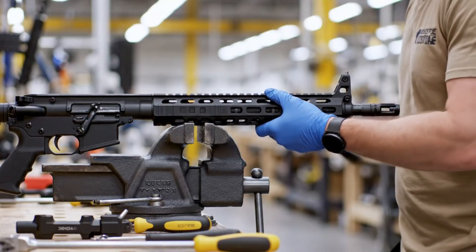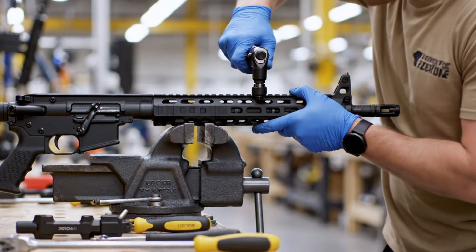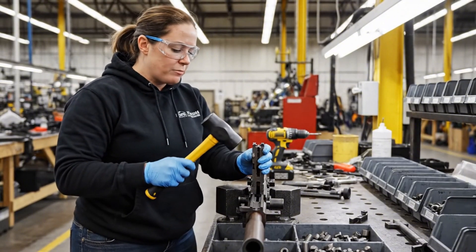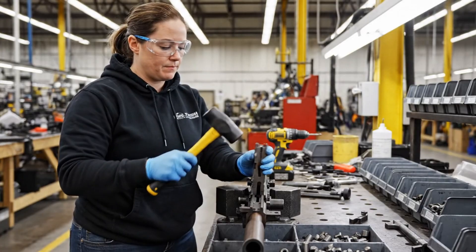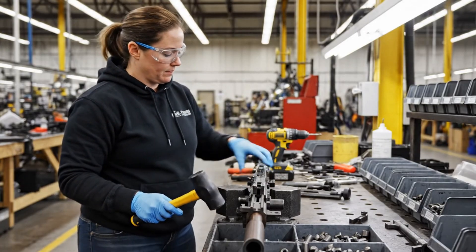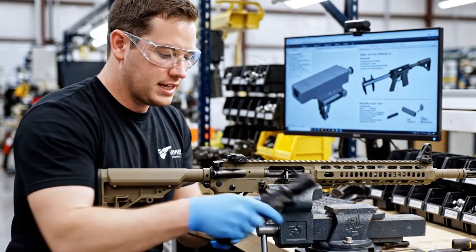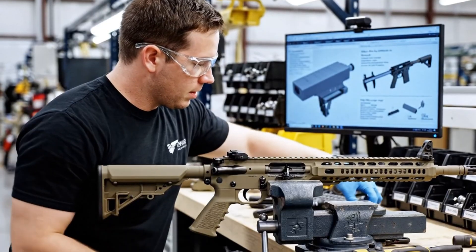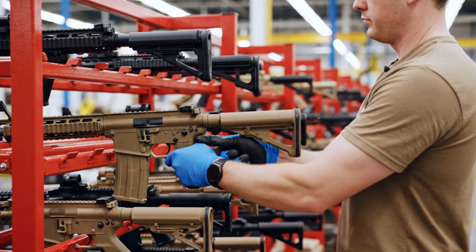Jim Ross, the build team leader, oversees quality at every step. Once assembled, rifles head into quality control. Receivers are measured, triggers are tested, and safety selectors are clicked on and off. Anything even slightly off spec is fixed before moving forward.